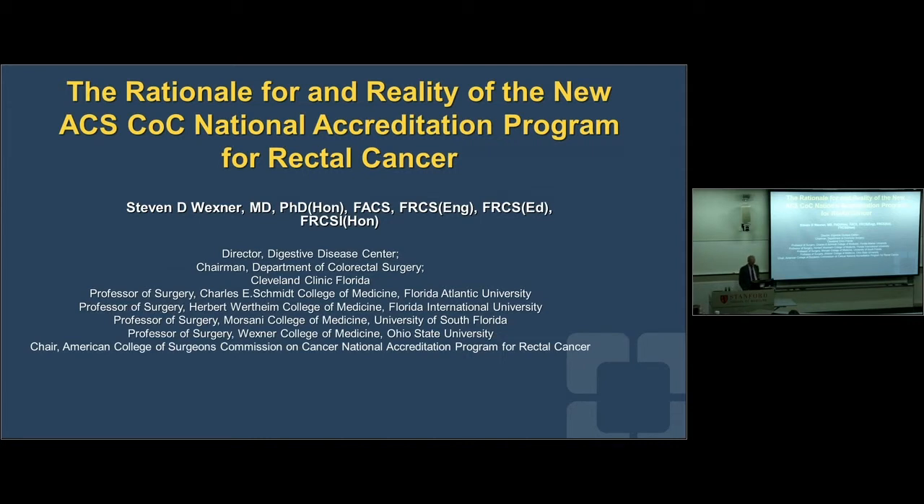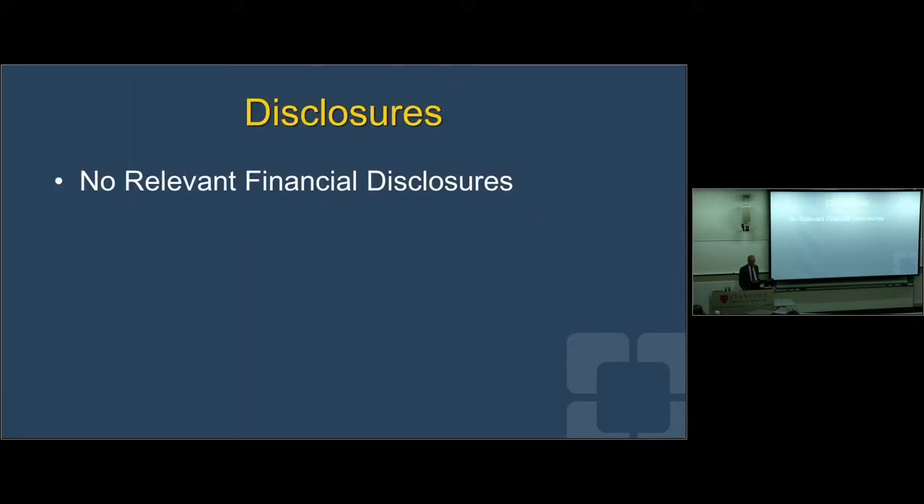What I want to talk about is the new NAPRC. Because it's an effort of society's and nothing to do with instruments, techniques, or technology, it's clearly not anything purely technical.